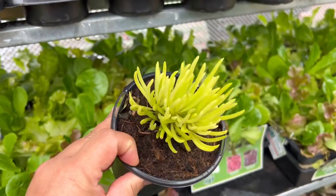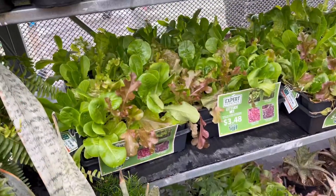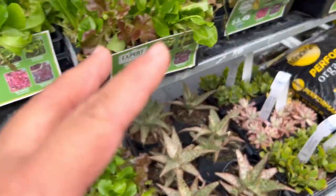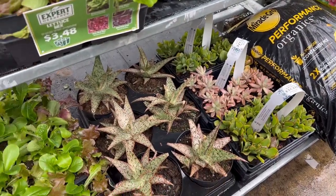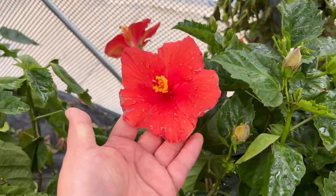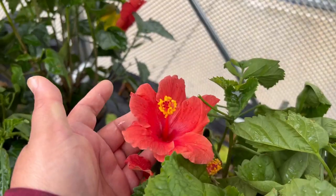For five dollars — I don't know if that's worth it. It's like they just throw everything together: lettuce over here, houseplants over here, tomatoes, succulents. They have a lot going on. There's a flower here that reminds me of the Philippines and Hawaii.